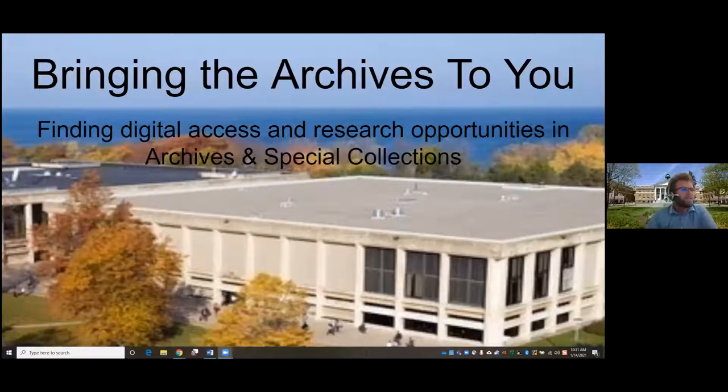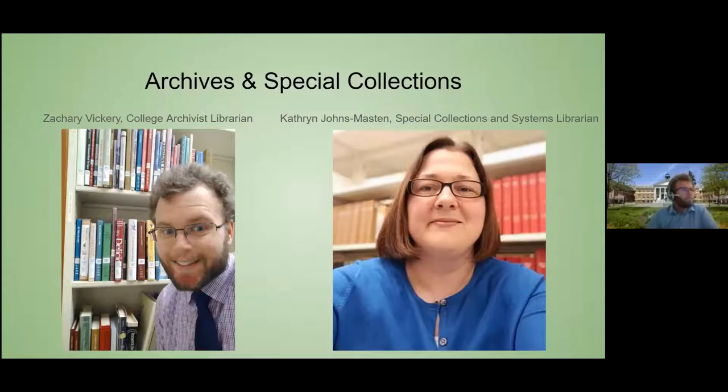Good morning everyone, welcome to our session today: 'Bringing the Archives to You — Finding Digital Access and Research Opportunities in Archives and Special Collections.' I'll start sharing my screen. Today's session will touch on a couple of different opportunities to research not only in our collection but potentially in other collections outside of Penfield Library. My name is Zachary Vickery, I am the college archivist librarian here at Penfield Library. And good morning, I'm Catherine Johnson, the special collections and systems librarian.